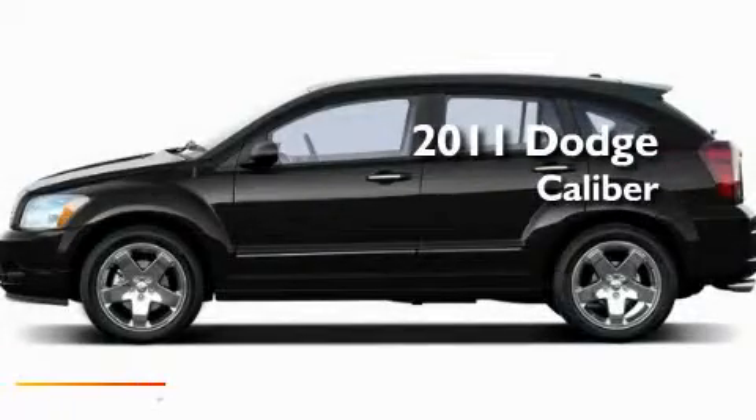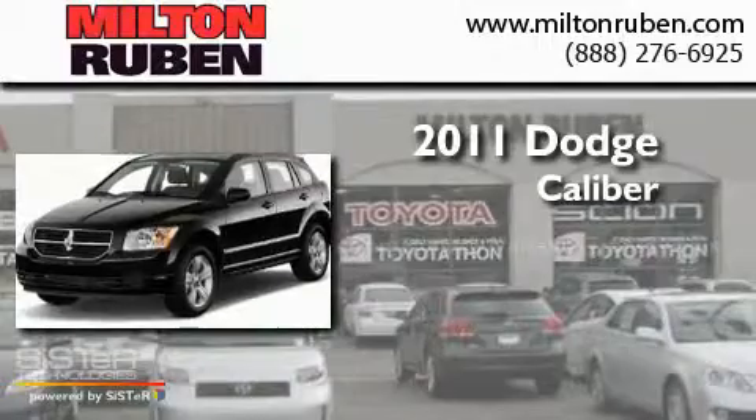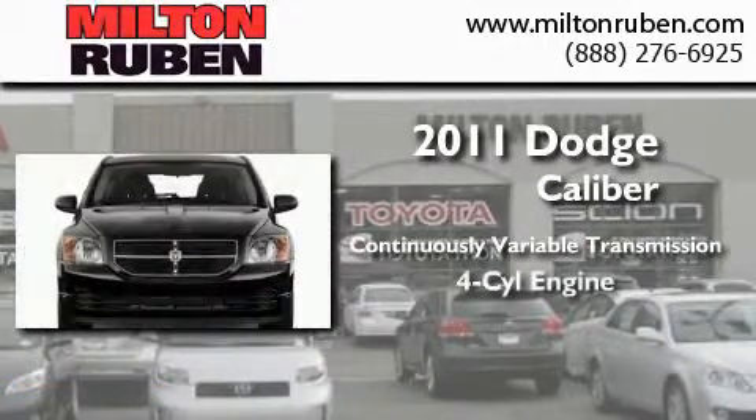This is a brand new 2011 Dodge Caliber. This compact has a continuously variable transmission and a four-cylinder engine.